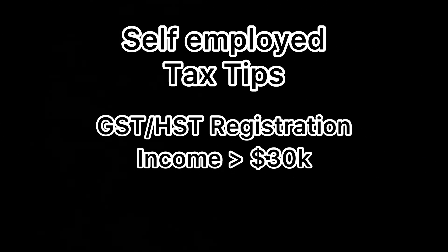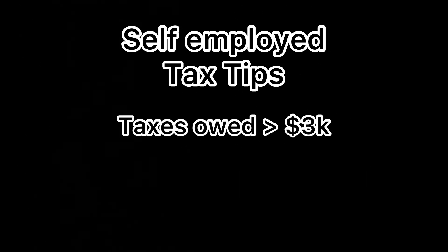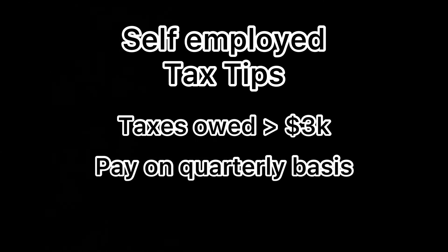The other thing regarding taxes is if you start owing more than $3,000 in a year, the CRA is going to start asking you to pay installment taxes. This is basically paying your taxes on a quarterly basis so that at the end of the year in April, your tax bill isn't that high and everything stays under that $3,000 mark. If you end up owing more than $3,000 for a year, you'll probably get a letter in the next couple months asking you to pay installments.